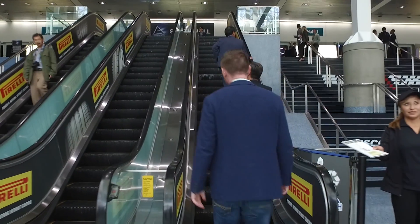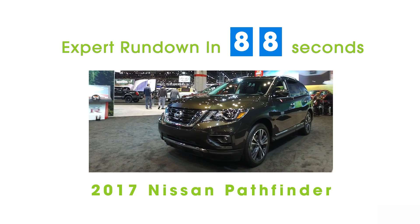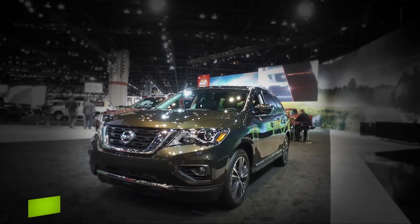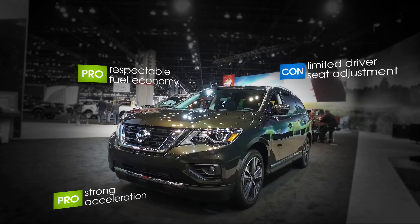I'm Edmunds editor Travis Langness, and this is an expert rundown of the 2017 Nissan Pathfinder. There's a lot going on with the Pathfinder this year, starting with the more powerful V6 under the hood and a bit of an exterior styling refresh.